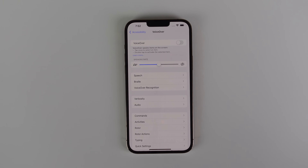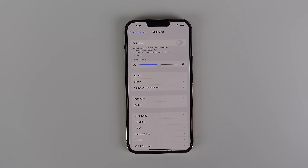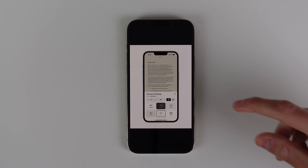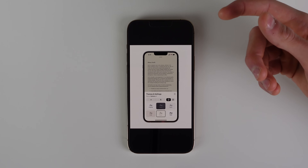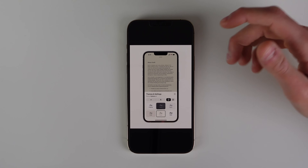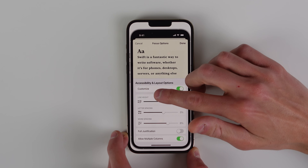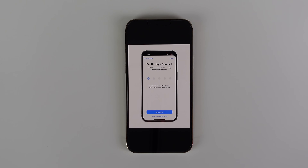Apple has also said they're adding over 20 new languages to VoiceOver, including Bengali, Bulgarian, Catalan, Ukrainian, and Vietnamese. We're also getting new options in the Books app, including new themes and customization options — the ability to adjust the bolding of text and to adjust the line, character, and word spacing. All these changes should make it easier for people with accessibility needs to read their books.